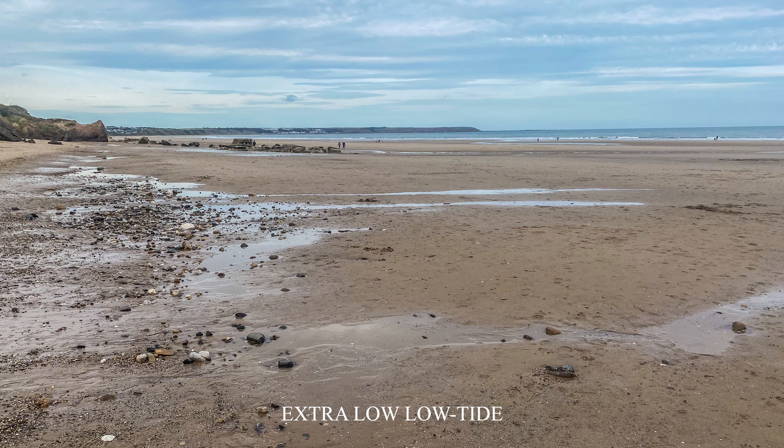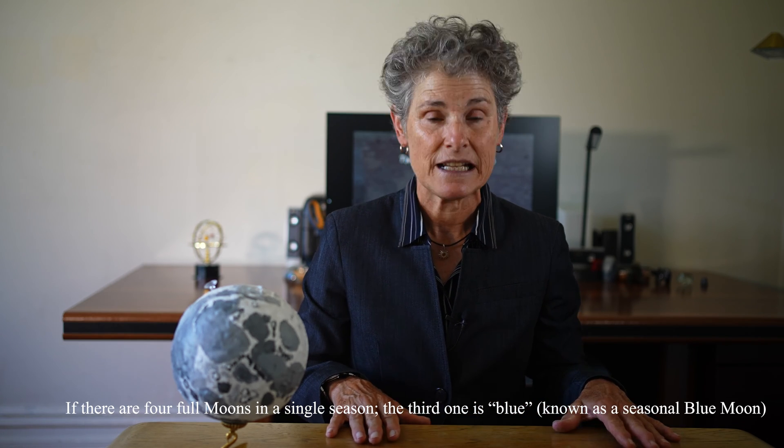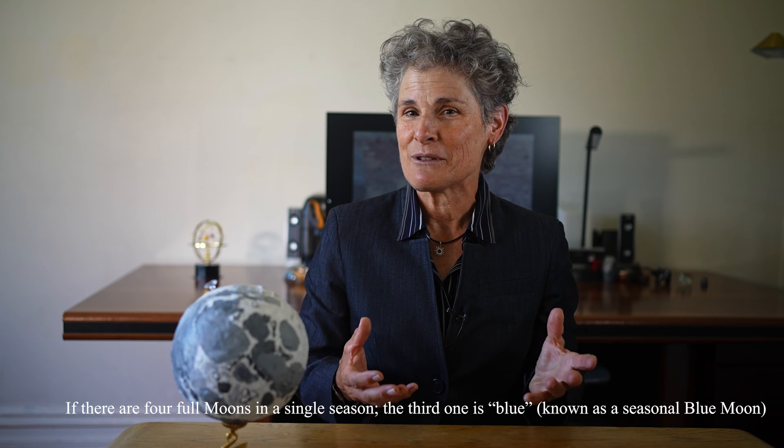Recently, there was a lot of media attention about a rare supermoon blue moon on August the 30th, 2023. The technical definition of a blue moon from the Maine Farmer's Almanac is the third full moon in an astronomical season having four full moons. But blue moon has come to mean the second full moon in the same month.